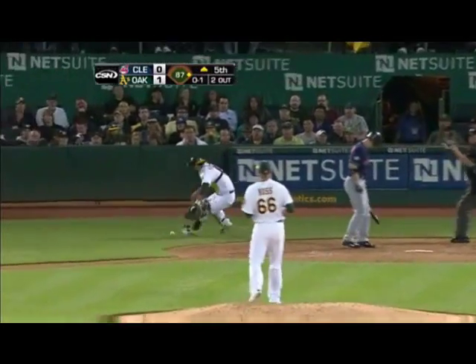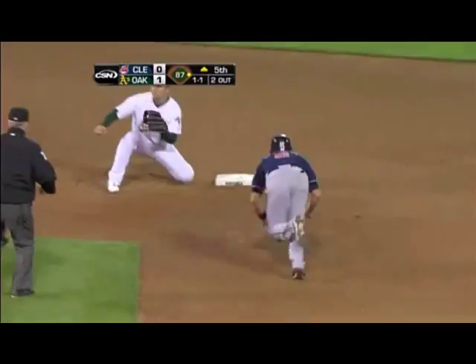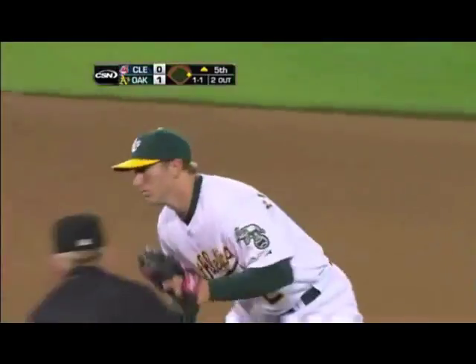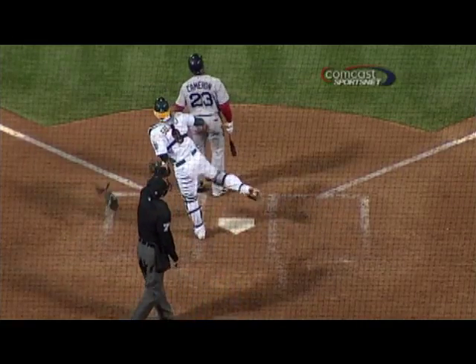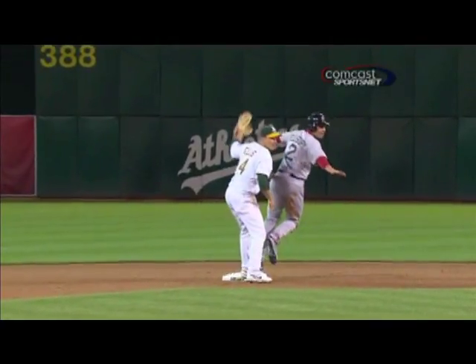Everett's going to try for second. Suzuki's there — they got him. He takes the right foot and Kurt Suzuki right there. There's the contact and the home plate umpire putting out the hands — that's a very, very good call. Smart play by Kurt Suzuki.